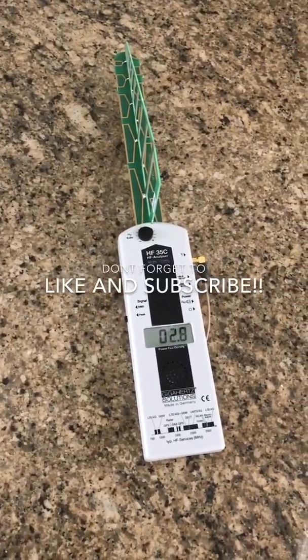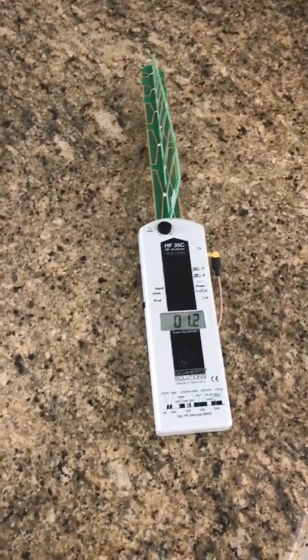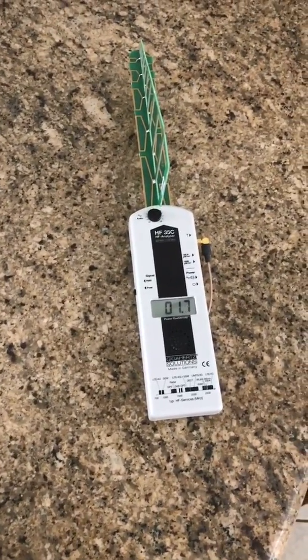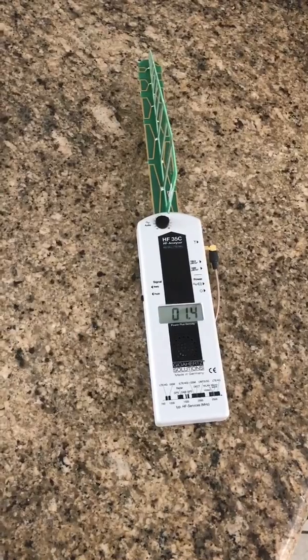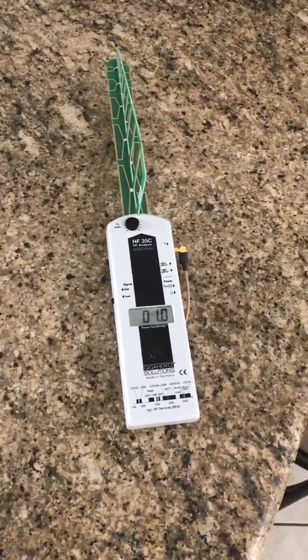What is up YouTube, it's Mike here with a quick little video on the Fitbit Blaze and radio frequencies that are being emitted from the Fitbit while you wear it — and obviously all the time.